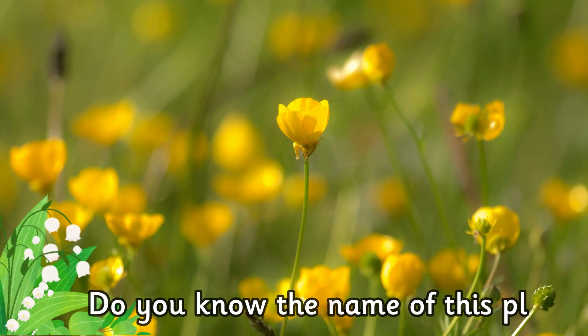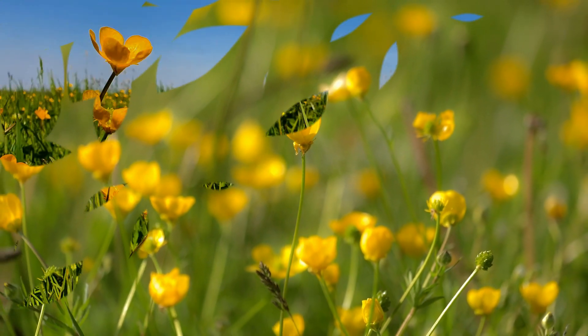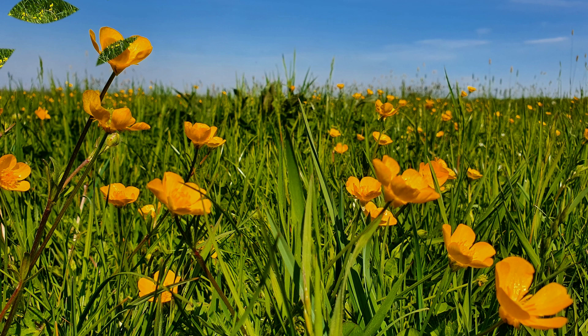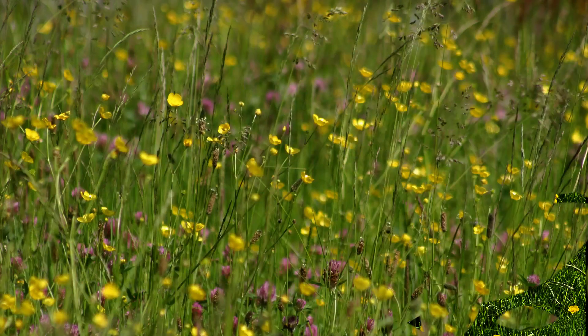Do you know the name of this plant? They are buttercups. Buttercups have bright shiny yellow petals and usually flower in the spring.